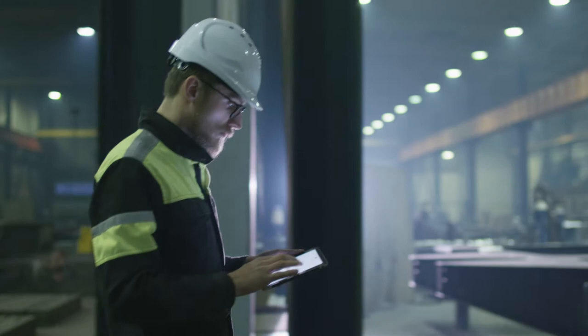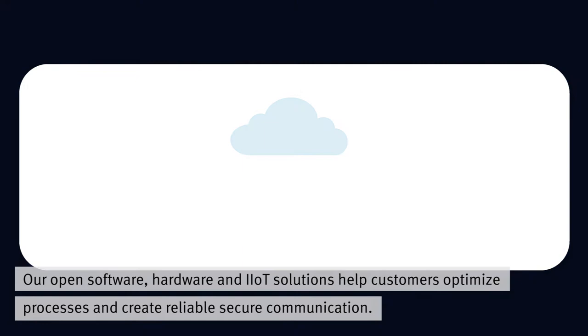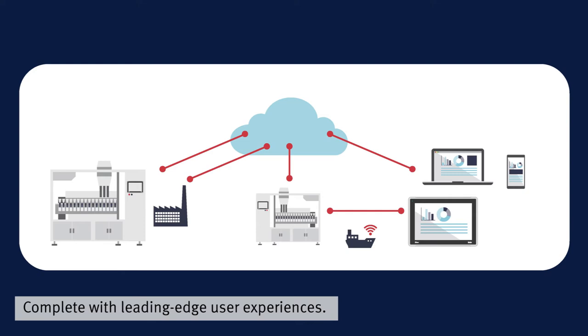Realised through Beyer Electronics' open and flexible software, hardware and engineering tools, you will be able to do just that. Our open software, hardware and IIoT solutions help customers optimise processes and create reliable, secure communication.